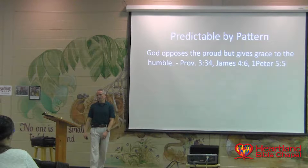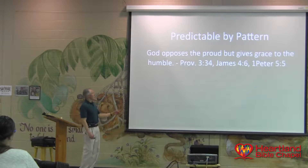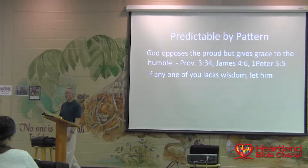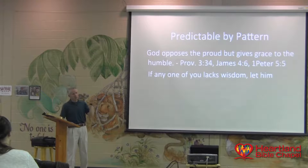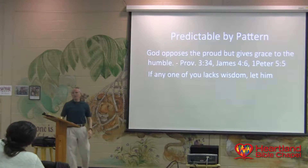Pride comes before a fall — how do you know that? We will all experience it based on Proverbs, because it tells us this is where God is at. This is predictable. You can look at it in Proverbs 6:18. Here's another pattern that God has: if anyone lacks wisdom, let him ask God. Notice there's application when we have God's predictability — he says, based on this, humble yourself under the mighty hand of God so that he will exalt you. There's application from his predictability.